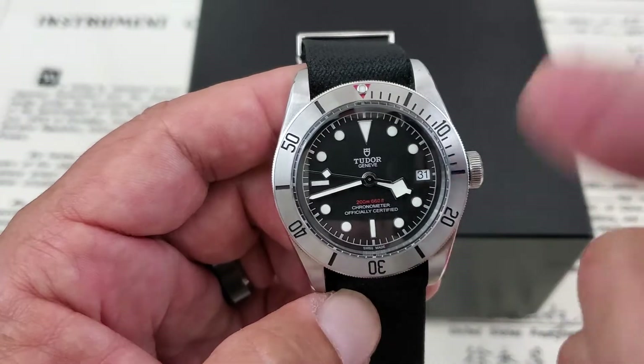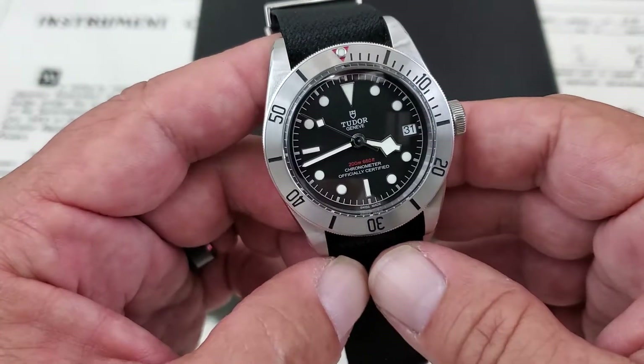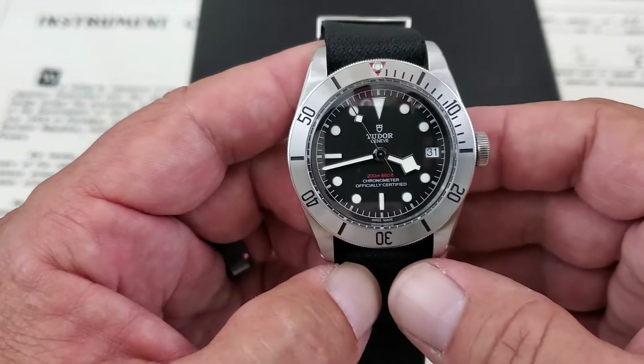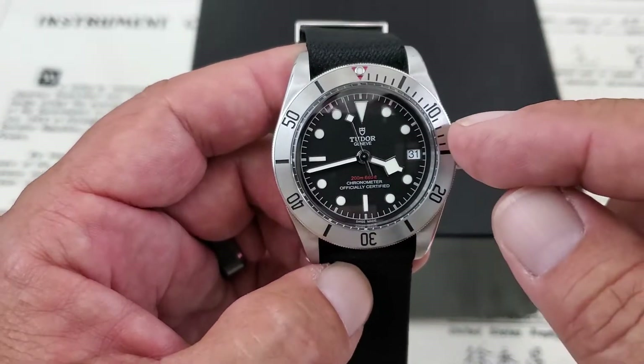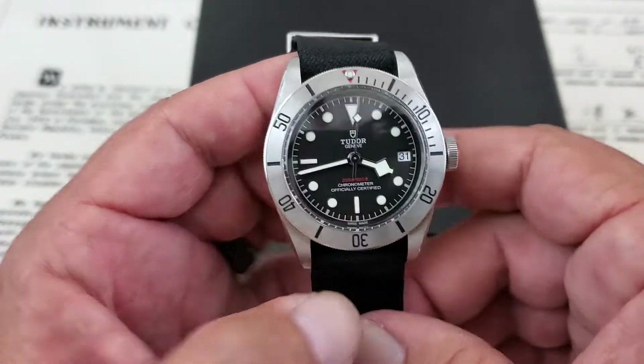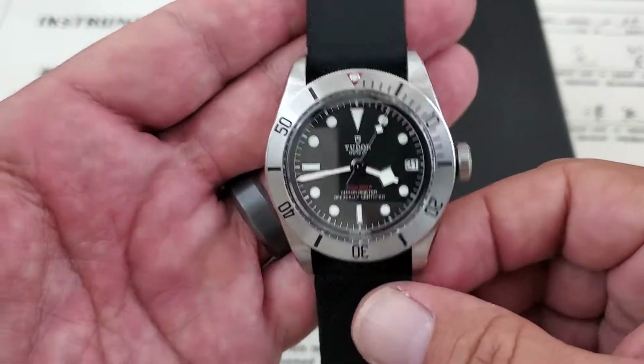This is a modern Black Bay, as you guys can tell. It's running the new MT5612 movement, so you're getting a certified chronometer watch. These are COSC certified. They do get date functionality with that movement, and you get 70 hours of power reserve. This is quite an upgrade from the ETA-based Black Bay watches out there.